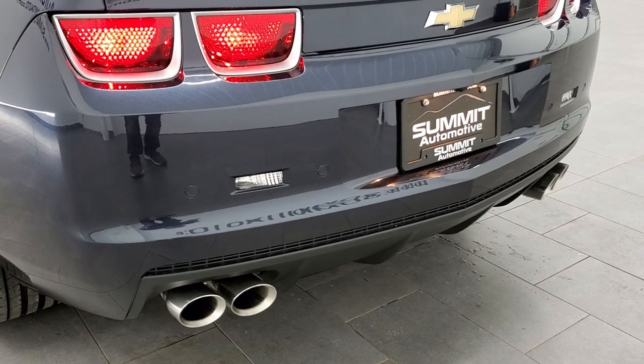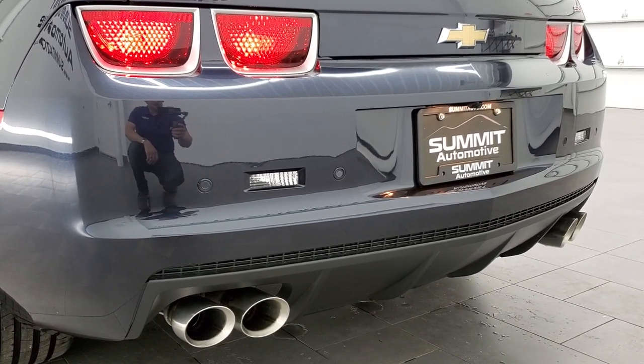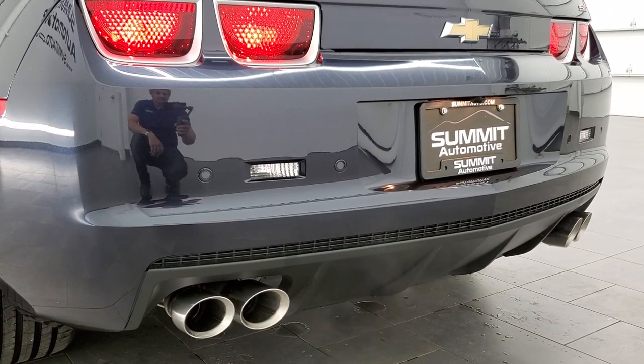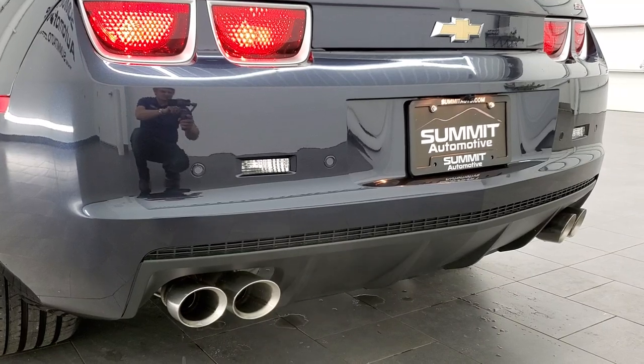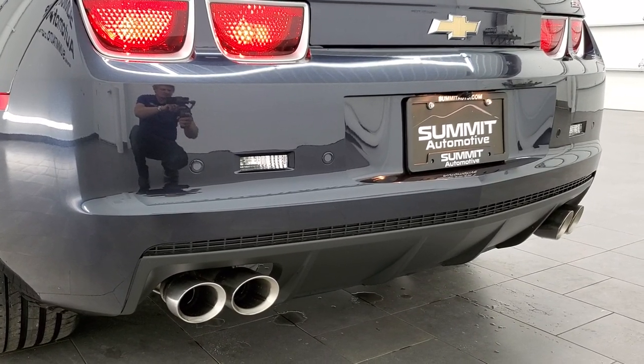All right, we're going to rev it up for you, so sit back and listen up. Sounds really good — really a cool car.